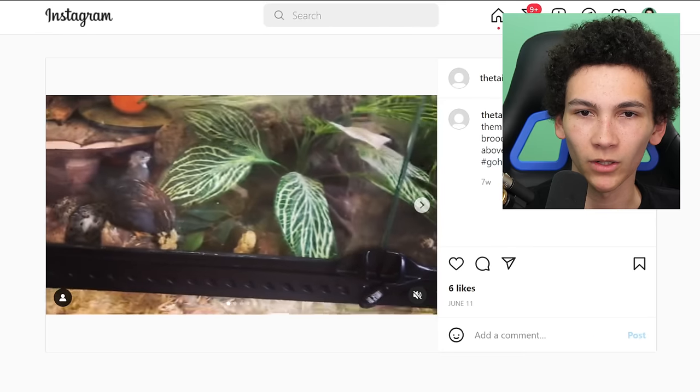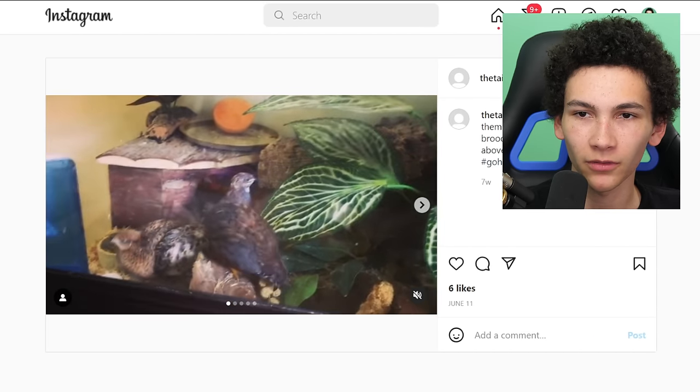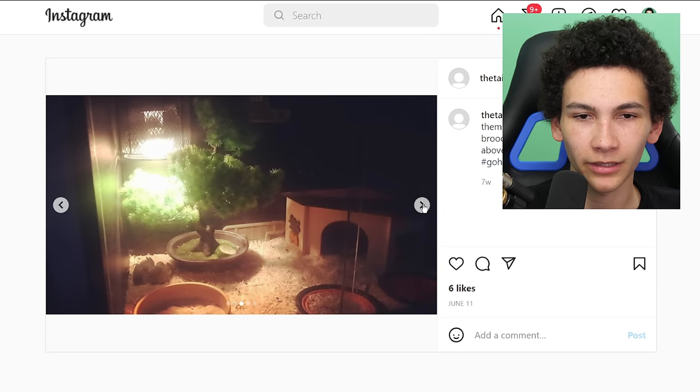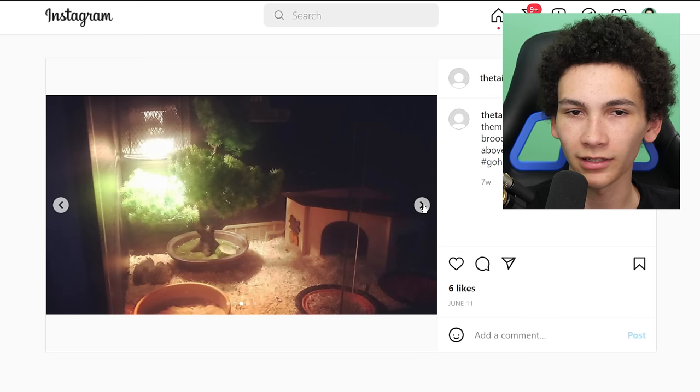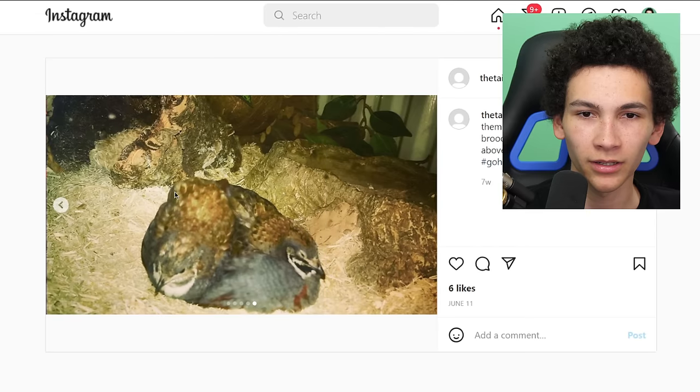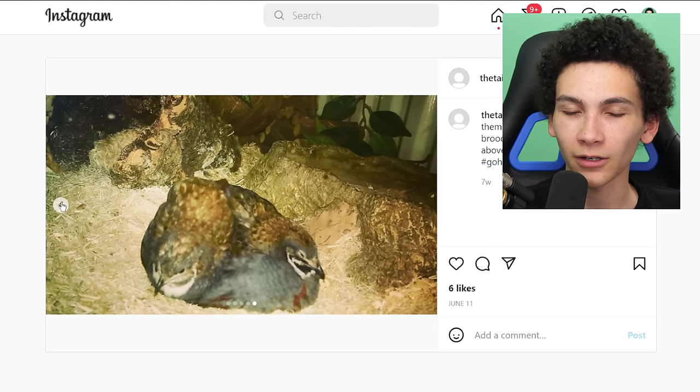Quail! Wait — quail in a vivarium? Can you do this? Can you just keep them inside? 'All of them were incubated, hatched, and brooded in my wooden vivarium.' They look pretty big. I never thought about keeping them inside — they're so loud. Quail scream. They'll just do this loud long chirp. I don't know if they're saying 'I'm horny' or 'I'm hungry' — I don't know the difference either. But okay, I learned something new.